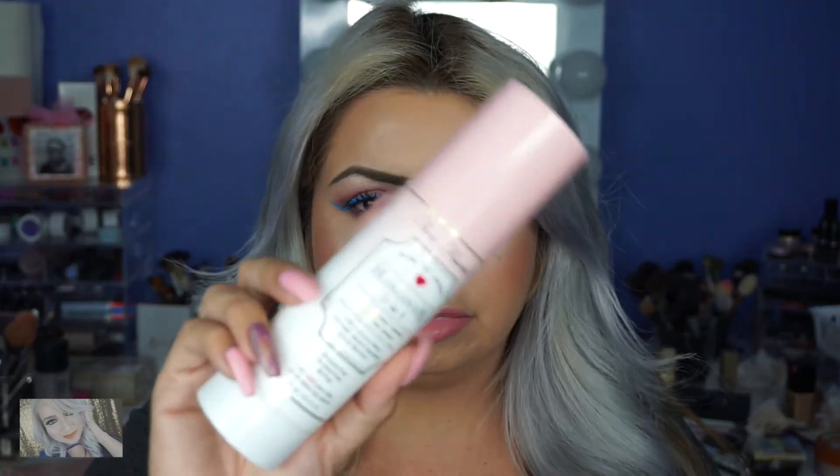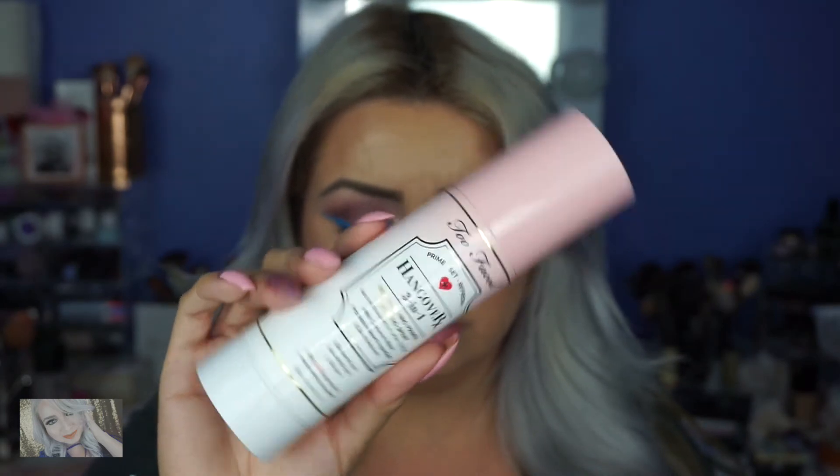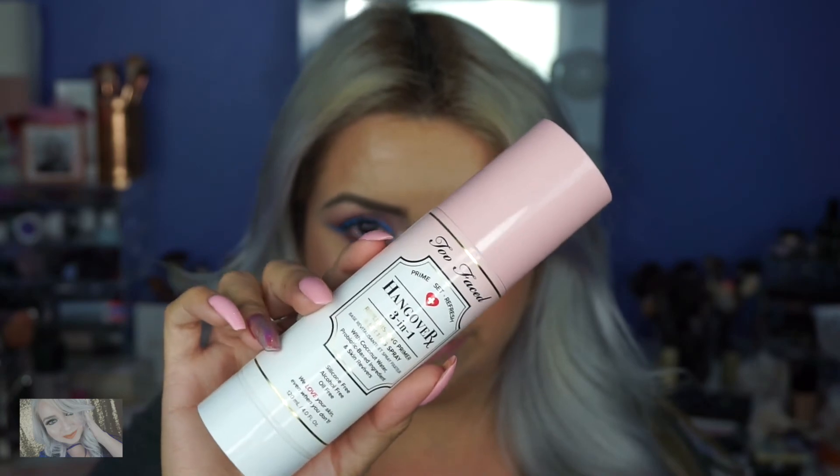I'm impressed. I thought it was going to be like whatever. At first it seemed like just water splashing in my face, but with it being tacky, my foundation applied nicely. So that's a thumbs up. And I like how big it is. $32, but it's worth it. I guess a thumbs up.